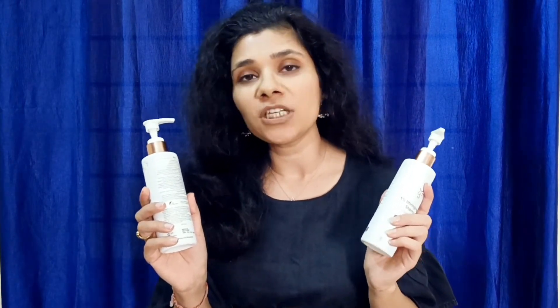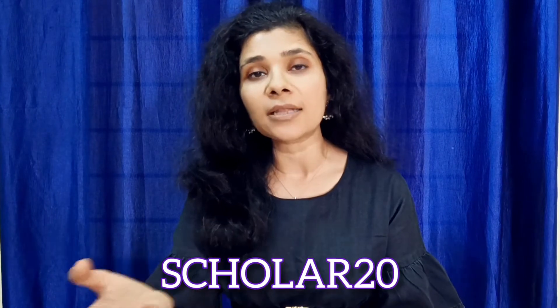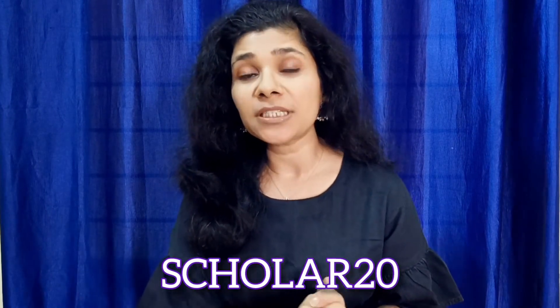These two products are very affordable. The 200ml quantity MRP is Rs. 499. But on Ayuga's official website, if you put in my coupon code, you can get 20% off. You can also purchase Ayuga products from Amazon or Nykaa — wherever you find the best deal.